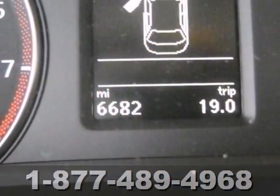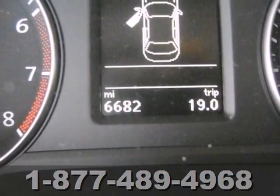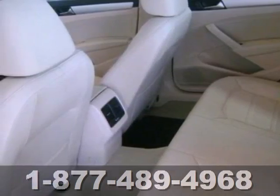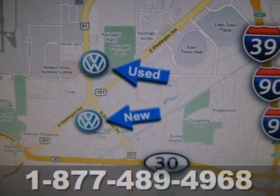It comes equipped with turn signal mirrors, air conditioning, and stability and traction control. Make an impact with this 2013 Passat — see it for yourself today.